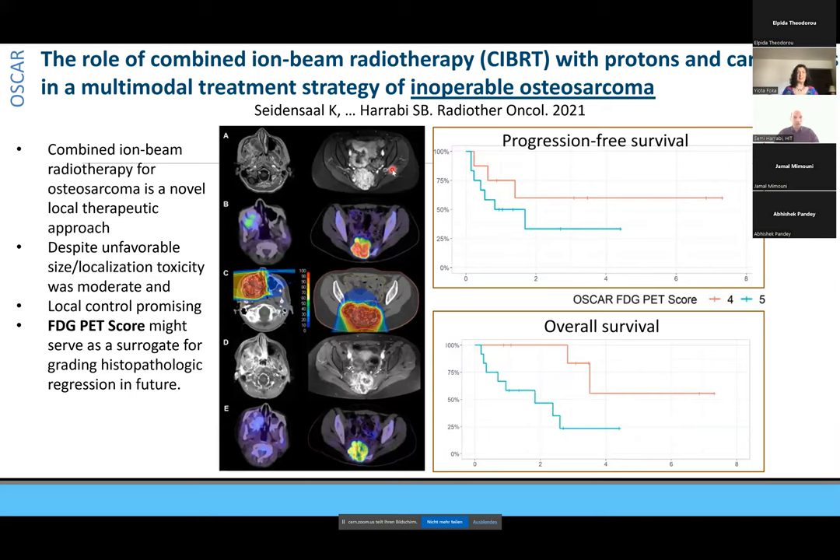I'll go quickly over the OSCAR trial, which is really a milestone trial. The prognosis for inoperable high-grade osteosarcoma is very poor — the trial included the worst possible selection bias: metastatic, inoperable, and recurrent disease. Still, we had a rather favorable progression-free survival and could offer a treatment strategy for those patients who would otherwise have no treatment option at all.